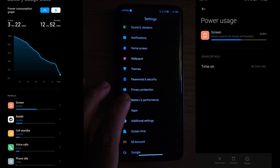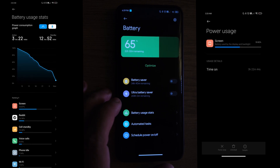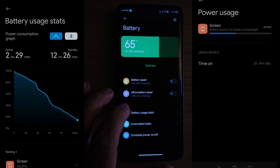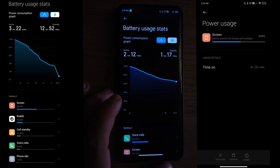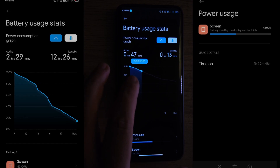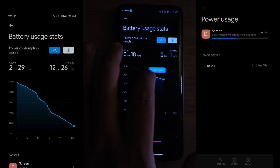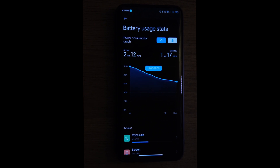Under Battery and Performance — the standby time on this ROM is really good, but the screen-on time wasn't great. I barely maxed out three to four hours, and most of the time it was around two and a half to three hours. The standby was really long though, so how that works for you may vary.